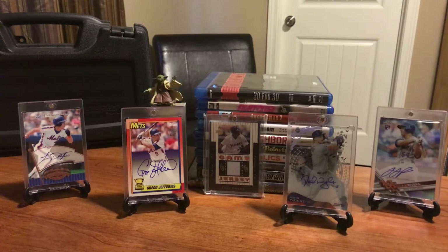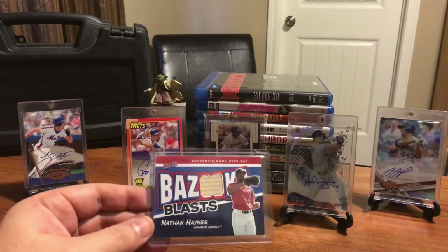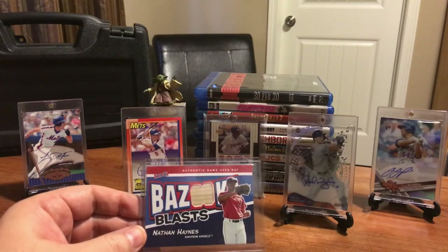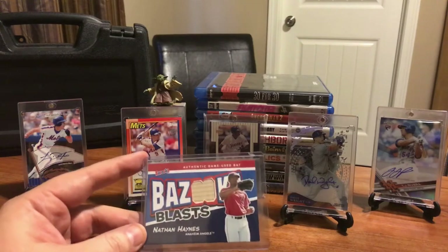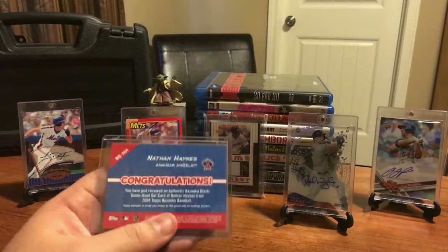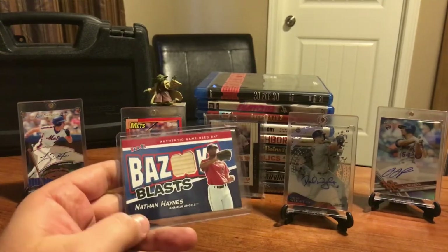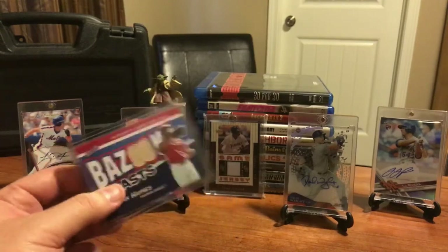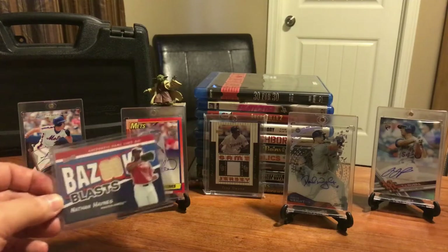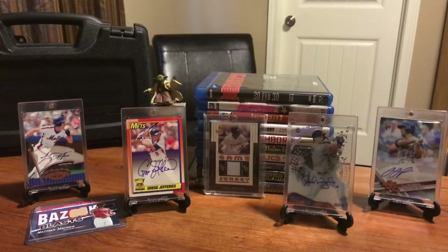You know how some cards are worth more to you than they're ever worth in book value? I have a Nathan Haynes Bazooka Blast game-used bat card that I would not sell for $20, and that's a true story. Back in 2004 I used the last $3 I had to my name to buy a pack of cards, hoping to get a hit or an auto. I was so super stoked to get this Anaheim Angels Nathan Haynes Bazooka Blast card that I put it in a case. It's got sentimental value worth way more than its book value - you need a few cards like that in your collection.